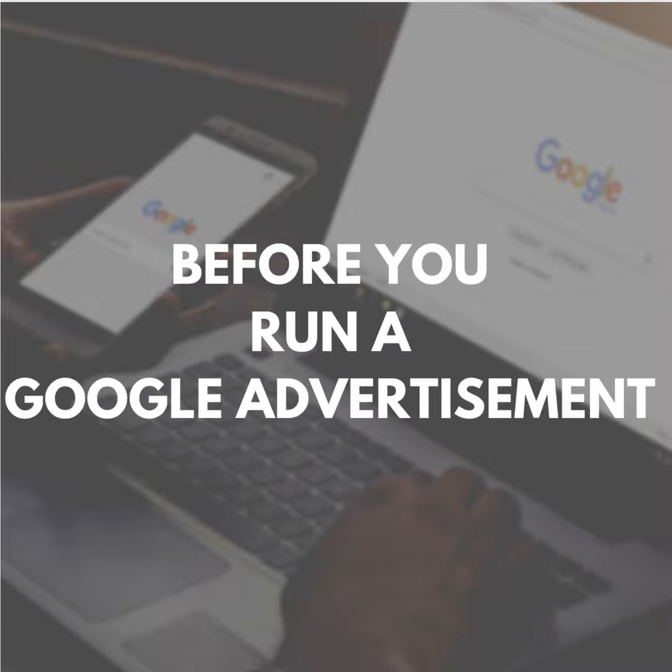Before you start running expensive Google ads, you first have to create a free Google Business Profile. Google has a way to verify an actual legitimate business, so create one by visiting google.com/business and follow the easy step-by-step process. This business task is essential.